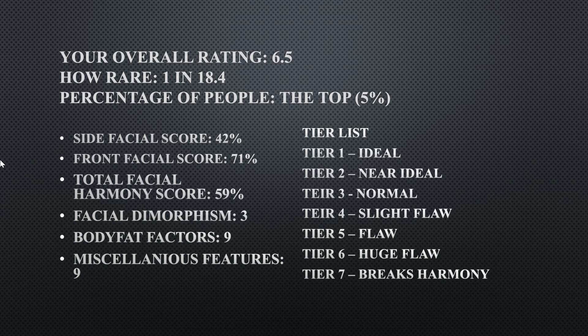The tier system: tier one is ideal, tier two is near ideal, tier three is normal, tier four is a slight flaw, tier five is a flaw, tier six is a huge flaw, and tier seven breaks harmony.